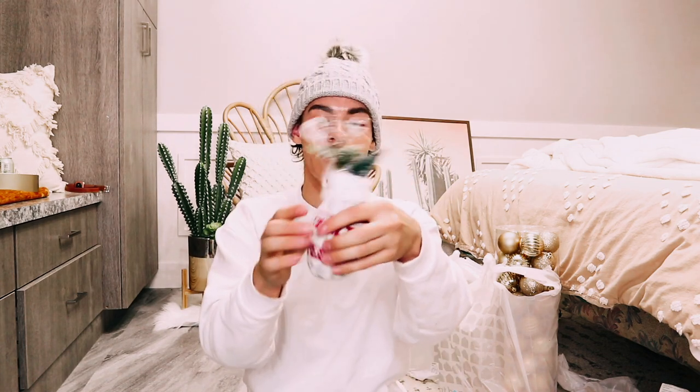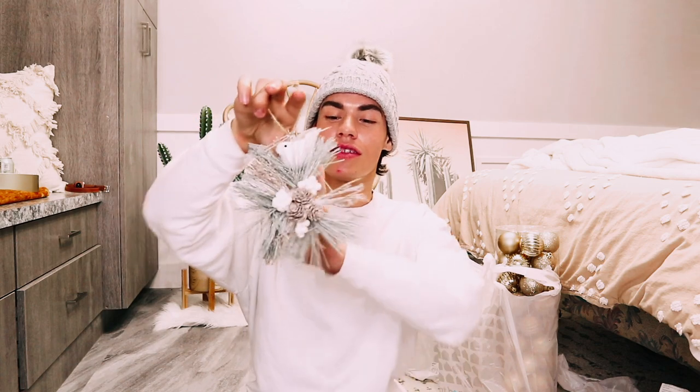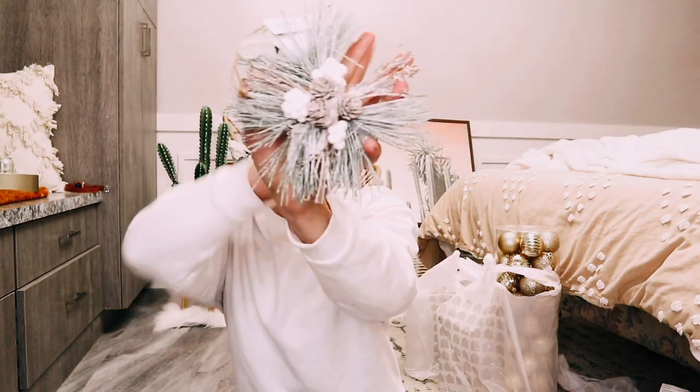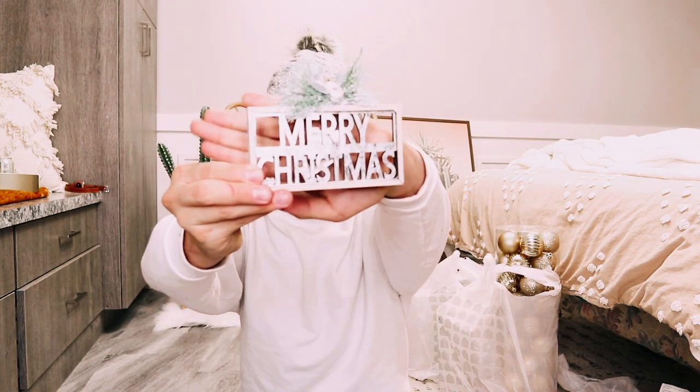I also got some loose ornaments — something I don't usually buy. First is this cute mitten ornament with a little Christmas tree and cranberries on it — so fluffy and squishy. Next is a dove ornament with a flocked look that really matches my style. I also got a 'Merry Christmas' sign with flocked greenery on top. I might go back for more. Lastly, I got ornament hooks because the ornaments didn't come with them — $0.98 for 150 hooks, which is a great deal.